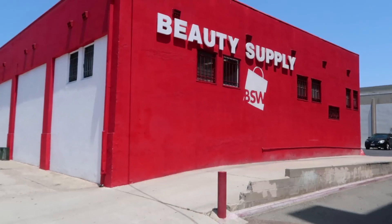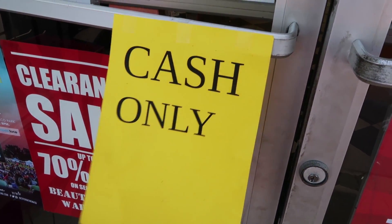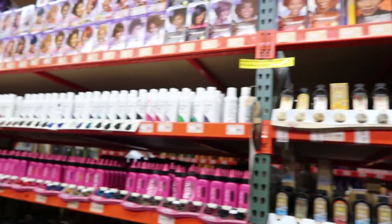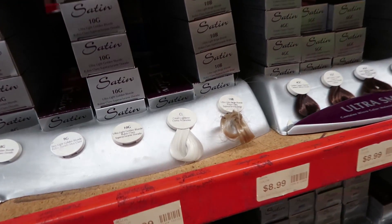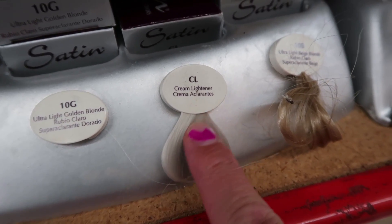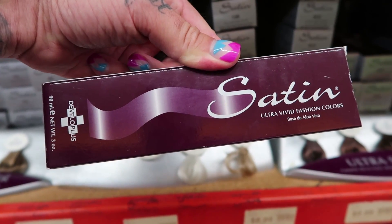We're going to Beauty Supply Warehouse. It's really hard to find something good, at least to remove semi-permanent colors. I think we finally found something. This one is CL Cream Lightener by Satin — let's see if this works. You can get it in any beauty supply store. $8.99, not too bad. That was quite a journey, pretty moderately successful I would say.